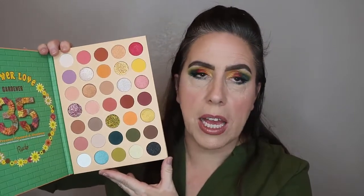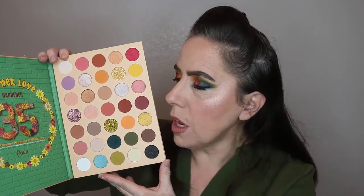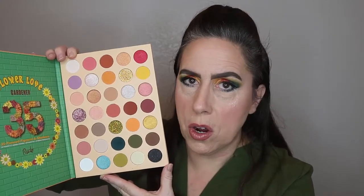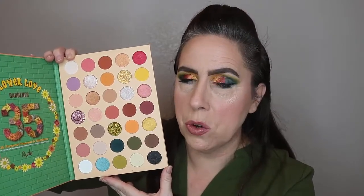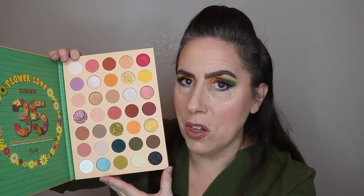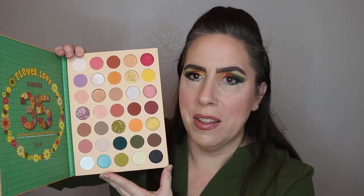This is the palette I'm wearing on my eyes today. It is large, I get it. I'm going to need to develop some large palette storage because I have a strong suspicion I'm going to want to try some other palettes from Rude Cosmetics.